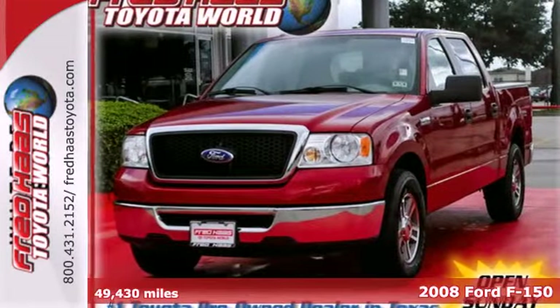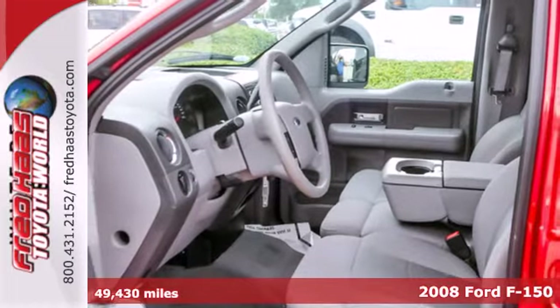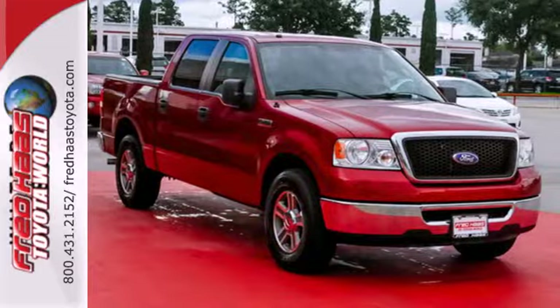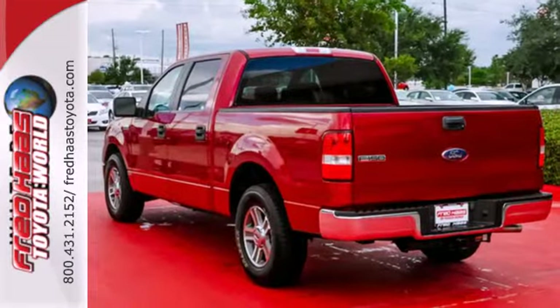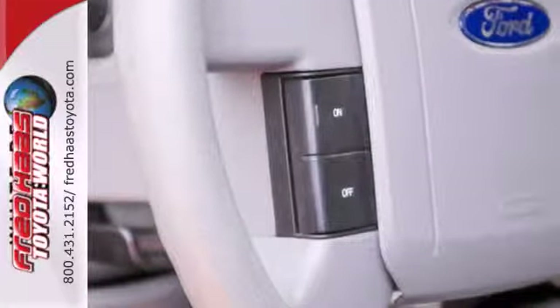Get things done better, faster and easier with this 2008 Ford F-150. It's not only powerful but full of safety features like dual airbags and a tire pressure monitor. Add to that innovative storage solutions and the latest in occupant sensing technology and you're sure to be impressed.